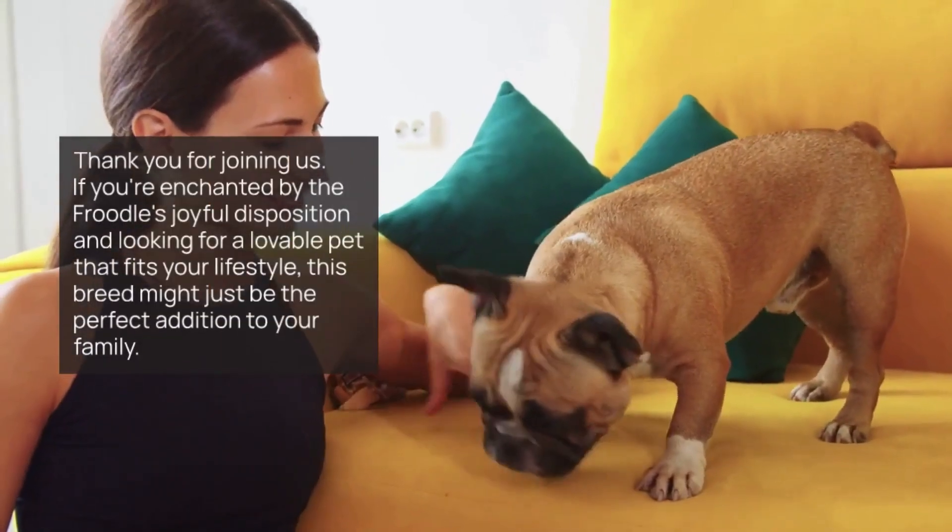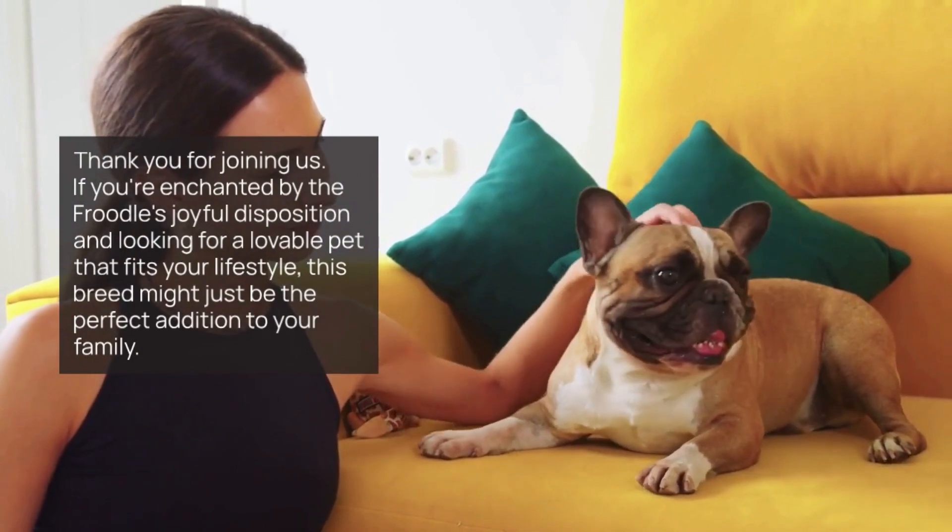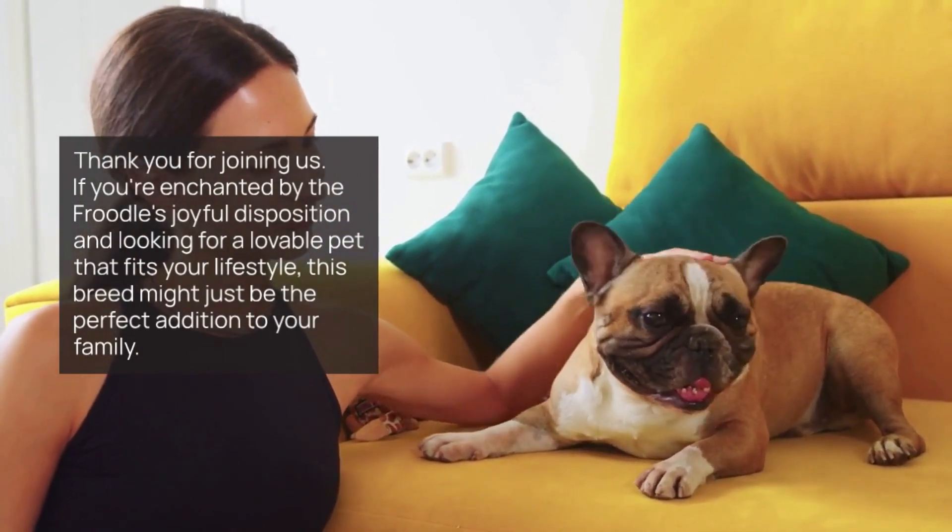Thank you for joining us. If you're enchanted by the Froodle's joyful disposition and looking for a lovable pet that fits your lifestyle, this breed might just be the perfect addition to your family. Don't forget to like, share, and subscribe for more pet-centric content. Until next time, happy pet parenting!